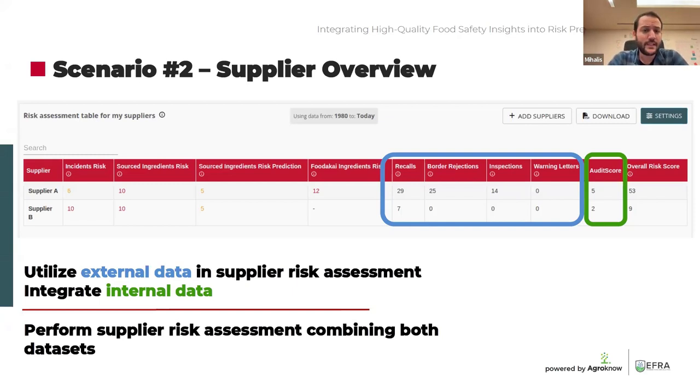Only after harmonization can we extract data insights combining both datasets. In this specific example, we are using Supplier A and Supplier B, with two different data sources to perform supplier risk assessment. Highlighted in blue are insights from publicly available data: Supplier A has been involved in roughly 30 national recalls, 25 border rejections, 14 inspections, and so on. Supplier B, as far as publicly available data is concerned, has only been involved in seven national food recalls. This is one side of the story and can be used to generate a risk assessment for these specific suppliers.